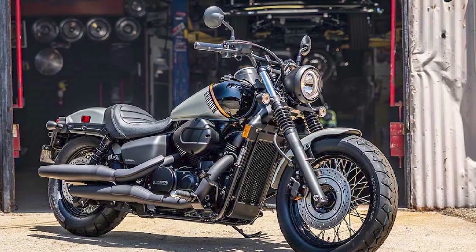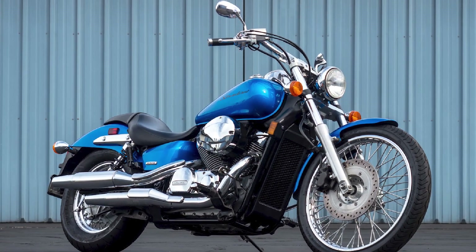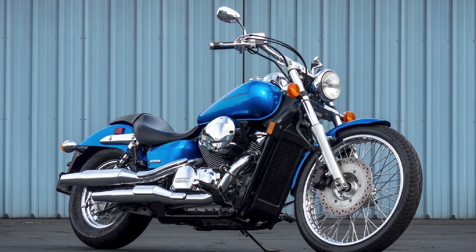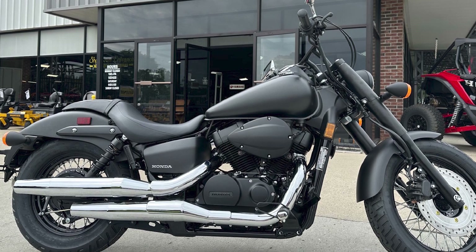Overall, the Honda Shadow is a great choice for anyone looking for a reliable, comfortable, and affordable cruiser motorcycle. There's a Shadow model to suit everyone's needs, from the classic Arrow to the sporty RS.